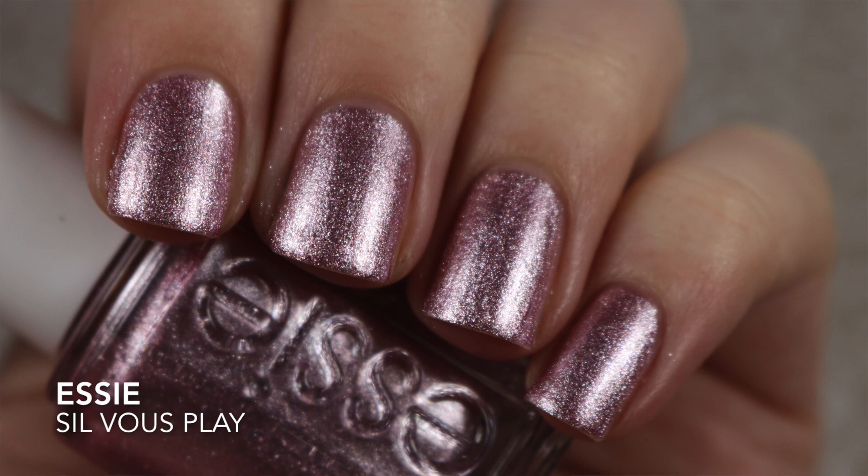The next one is another Essie and it's actually an untried polish — Silvu Play. I think this was from the spring 2017 collection; it's a foil pink polish and it was a real standout. I saw so many photos of it on Instagram and a lot of people were talking about it, so I gave into the hype and bought it, but I haven't worn it. I want to challenge myself to wear some of my untrieds before 2018 hits. I think this would look great as a really girly winter manicure because it has that frosty look — it's really pretty in the bottle.